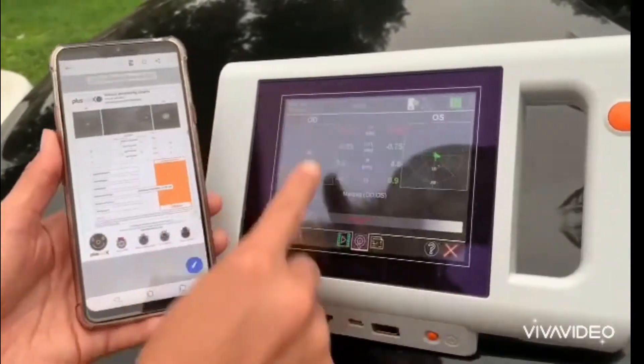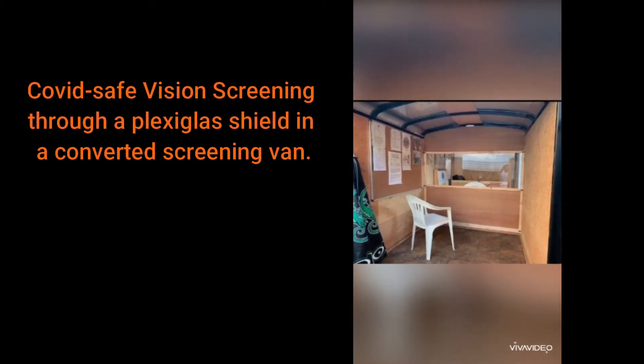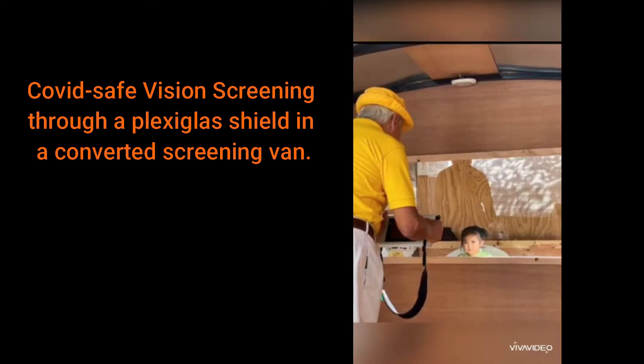Our battery-operated PlusOptics allows for flexibility. A screening van can easily be converted into a safe screening environment with the addition of a plexiglass shield, as demonstrated by Lions in California.